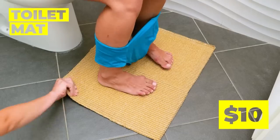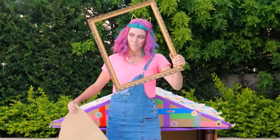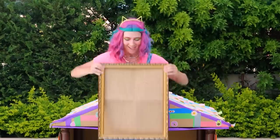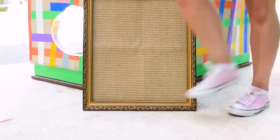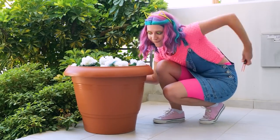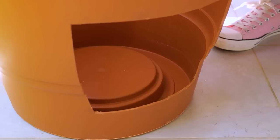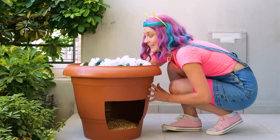Excuse us, we're just going to borrow this too! Wow, this mat fits inside the frame! What are the odds? And now we have a brand new scratching post! This flower pot has a lot of space! Cut it open, and it's a perfect private makeshift litter box!